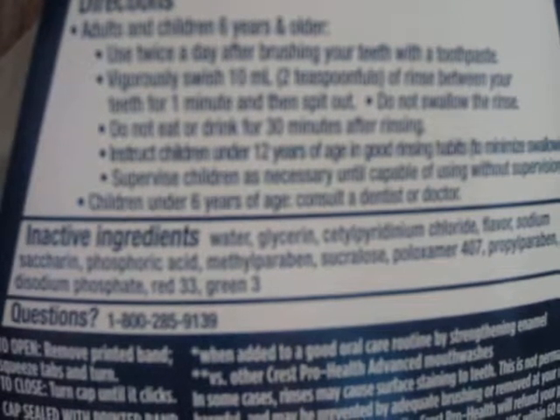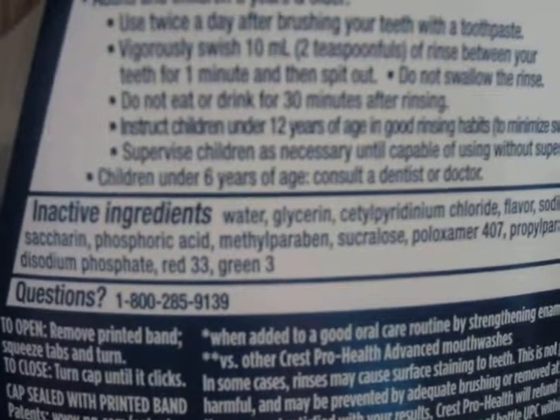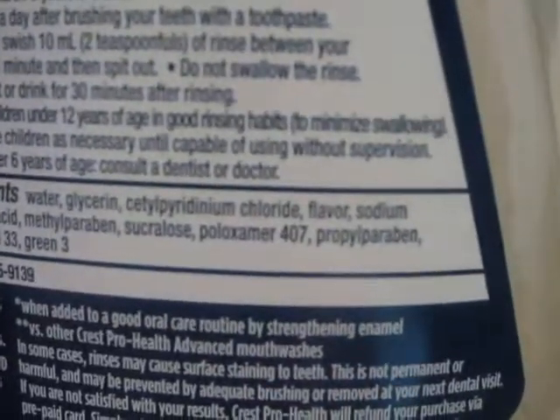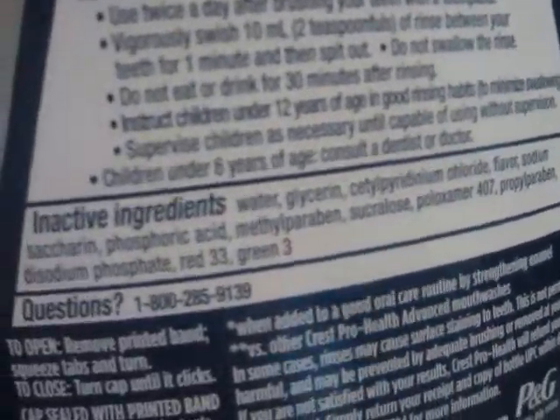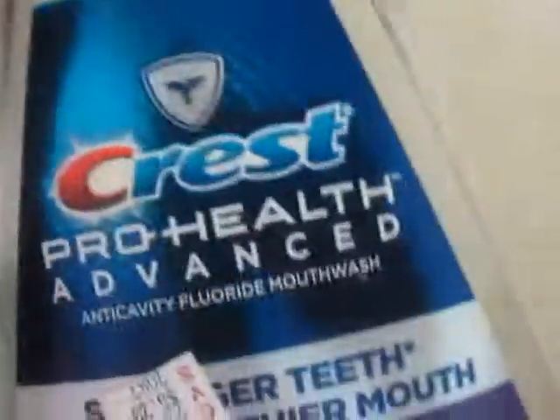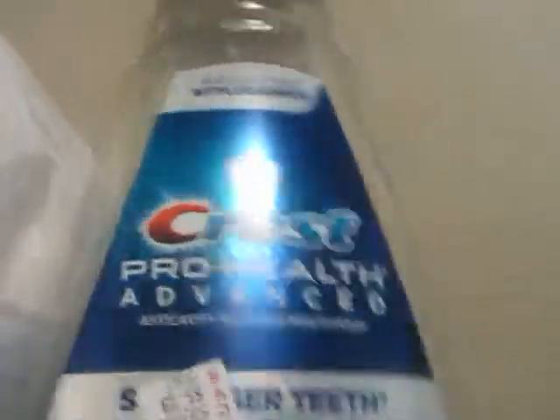There's methylparaben and another one, so there are two parabens in here. There's information on the internet saying it's bad for you and can give you cancer, and then some people say no it's not — you're not sure. So I try to avoid it if I can. I'm not gonna purchase this Pro Health anymore.